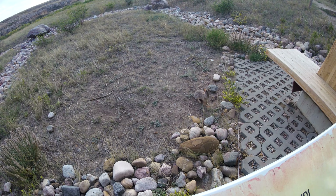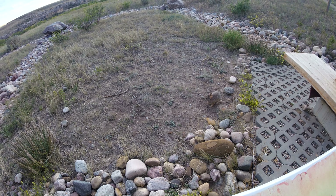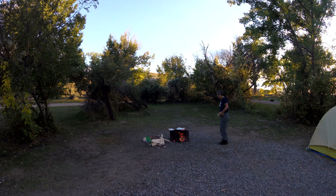These little guys are everywhere — little rabbits. I'm not sure if this is a full grown rabbit or not; they all seemed half grown to me. But again, not overly afraid of humans in this park.